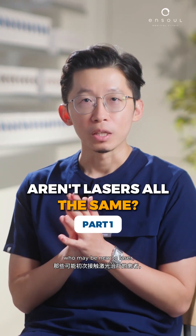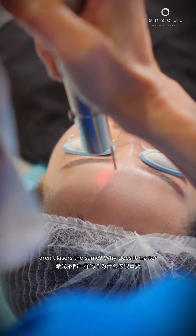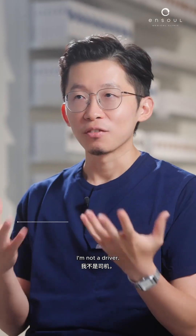Sometimes when I speak to patients who may be new to laser, a common question that comes up is: aren't lasers the same? Why does it matter that you have more lasers than other clinics, and why does it matter that you're using combinations of lasers for me? If I'm not a driver, I might think that all cars are the same — in a similar fashion.